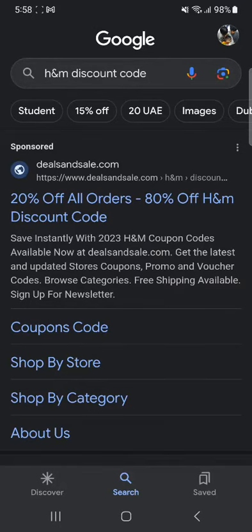In this tutorial, I'll be guiding you guys on how to get H&M discount codes. So let's get started. H&M is a clothing brand, it's very popular, and you might be looking for a discount when you purchase from there.